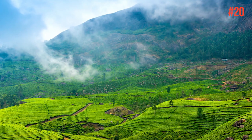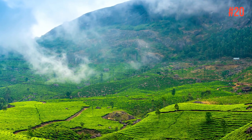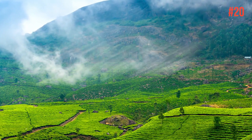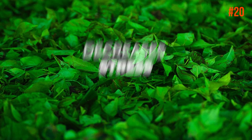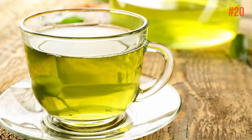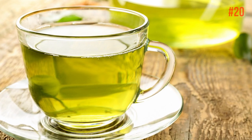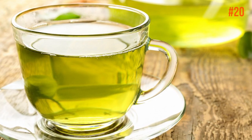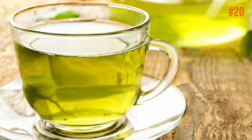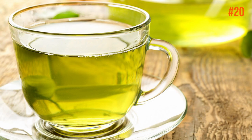Number 20: Green Tea. Green tea is great for keeping your body young because it helps to maintain healthy cells, protects them against damage, and decreases stress. It's also packed with powerful antioxidants called flavonoids that protect against disease and block DNA damage associated with toxic chemicals that cause destruction in the body, aging it. So have a cup of green tea regularly.